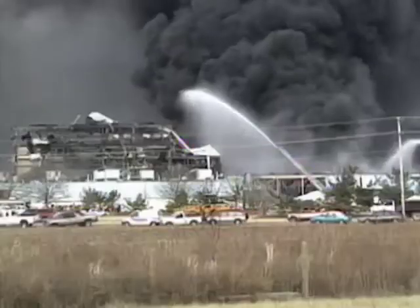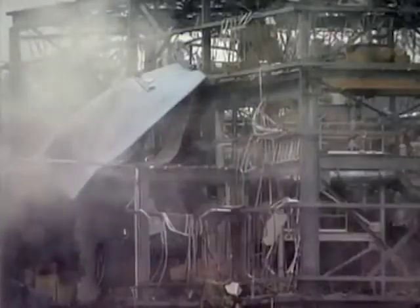The NFPA codes have been adopted either at the state level, or in some cases at the local or city level. But the problem is they're not enforced in any regular way.